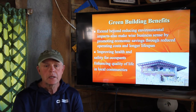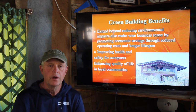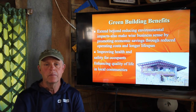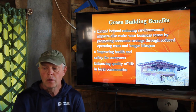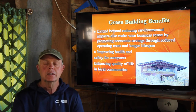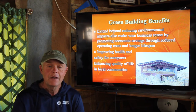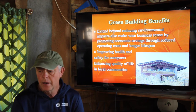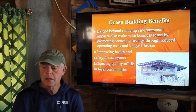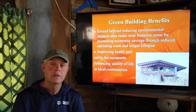It extends beyond the environmental costs. We all know that buildings clear a lot of habitat and cause pollution. We want to look also at some of the economics of it. It's a lot cheaper in the long run to build sustainably, and the life cycle costs are way better. They last longer, so it costs less in the long run. And we want to improve the health and safety of the occupants.